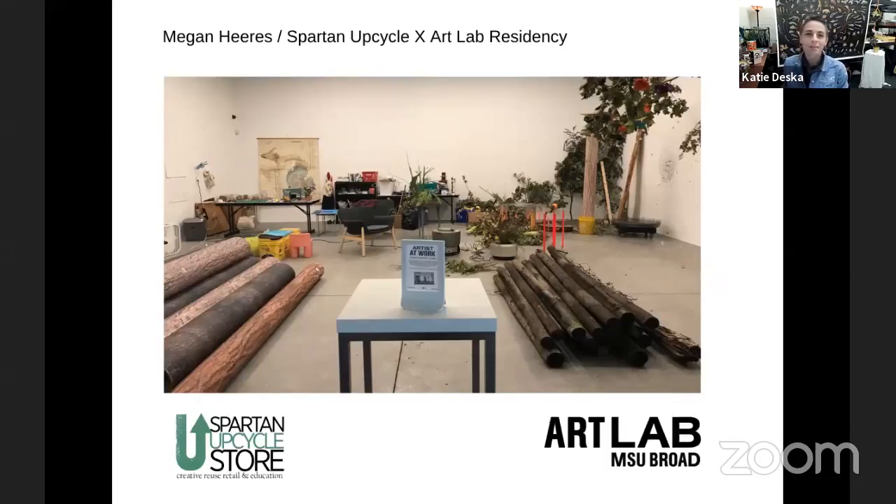Today we're excited to have Meg Harris. She is the first Spartan Upcycle by ArtLab resident artist. She's from the Detroit area and she identifies as a materialist, and we'll hear more about that in just a moment. I want to say thank you all for coming today to the MSU Surplus Store and Recycling Center Town Hall. This is a special edition focused on Spartan Upcycle, which is the creative reuse, retail, and education branch of the Surplus Store and Recycling Center.